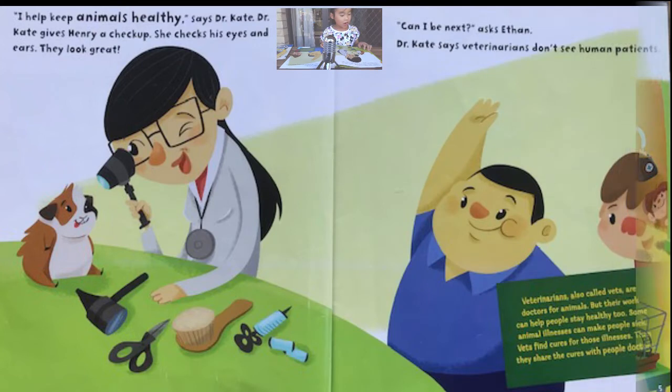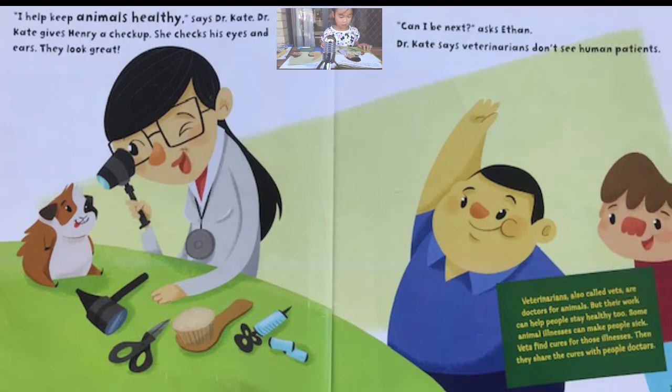I help keep animals healthy, says Dr. Kate. Dr. Kate gives Henry a checkup. She checks his eyes and ears. They look great. Can I be next, asks Ethan? Veterinarians don't see human patients, Dr. Kate says.